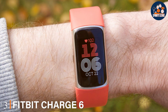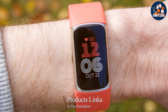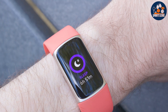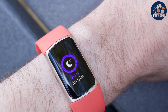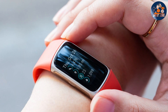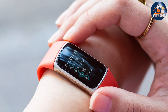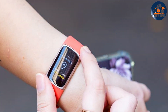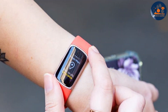The Fitbit Charge 6 in Coral is a testament to Fitbit's commitment to combining style with substance. This fitness tracker is not only eye-catching but engineered to cater to the dedicated swimmer. Its robust design ensures it can withstand the rigors of daily swims without compromising on comfort or style. Featuring advanced swim tracking capabilities, the Fitbit Charge 6 excels in monitoring your laps, distance, and even the type of stroke you are using. Its precision in measuring aquatic workouts is complemented by heart rate monitoring, sleep analysis, and more.